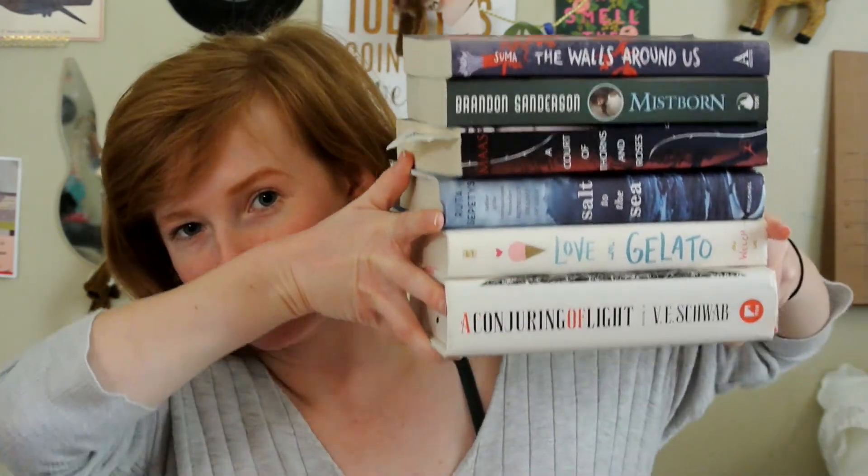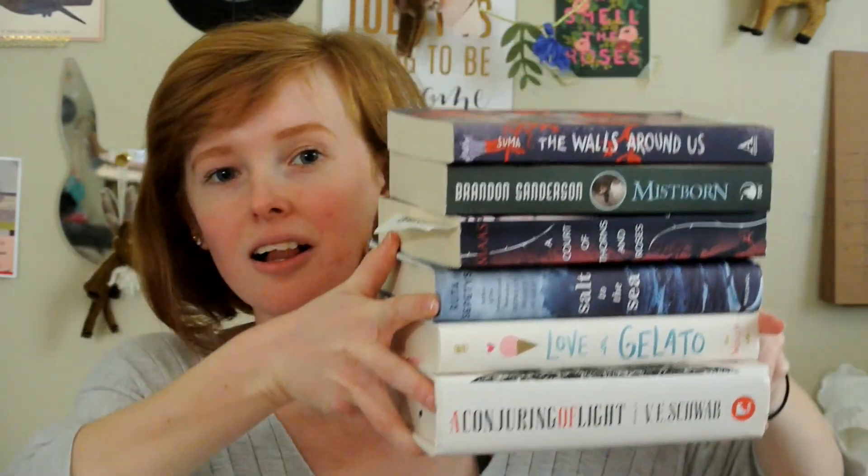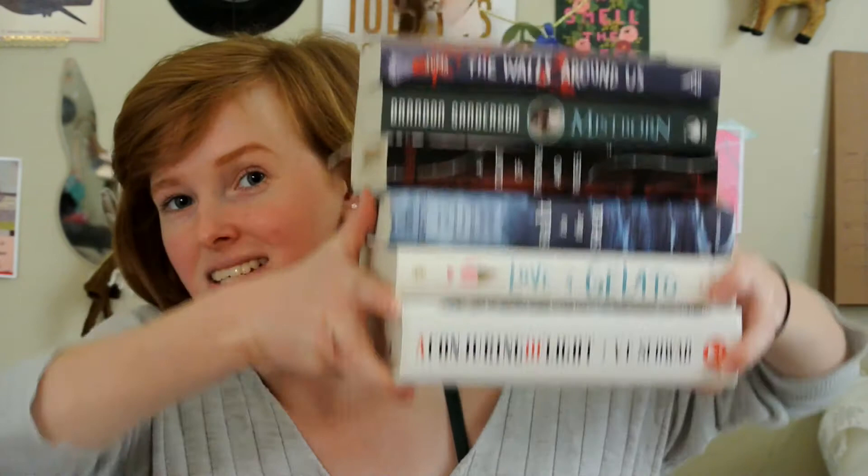These are all the books I have in this book haul from Book Outlet and Target, and I am very satisfied with it. They were all extremely cheap, and I am really, really excited to read all of these. This is a really, really great stack of books, if I do say so myself. That's going to be it for this video, and I really hope you enjoyed it. Thank you so much for watching, and I hope you all have a wonderful day. Bye!